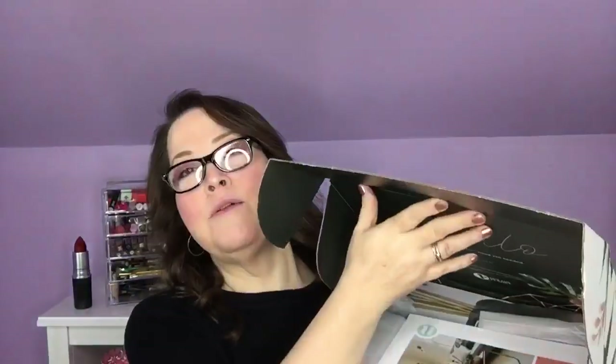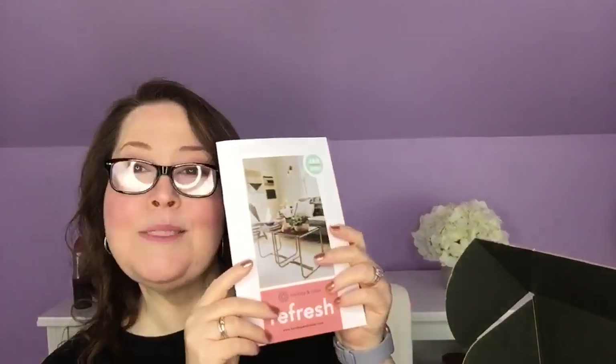With that out of the way, let's get in here and see what we got. When I open it up, it smells so good already. Oh, it's pretty on the inside too. 'Say hello to the box you didn't know you needed.' And we have right on top our booklet, which I noticed right away is different — it is much bigger than it used to be. It used to be a small square. This smells so good, I cannot wait to dive in.